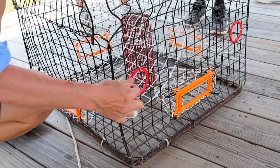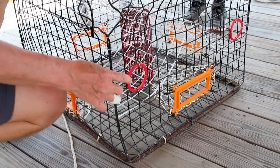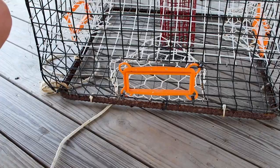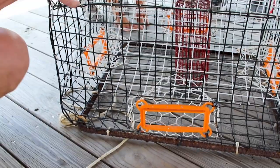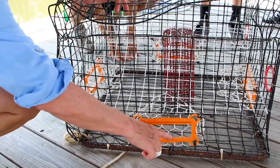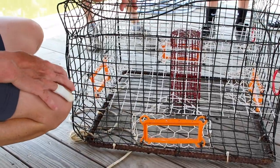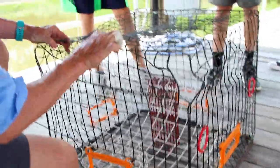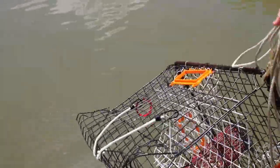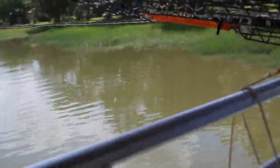Crab traps must have two escape rings on the outside vertical wall that allow juvenile blue crabs and small fish to escape. Diamondback terrapin excluder devices can easily fit on the outer entrance funnels on crab traps, preventing terrapins from getting caught in the traps and drowning. Coastal organizations like Tybee Island Marine Science Center provide terrapin excluder devices to the public for free.